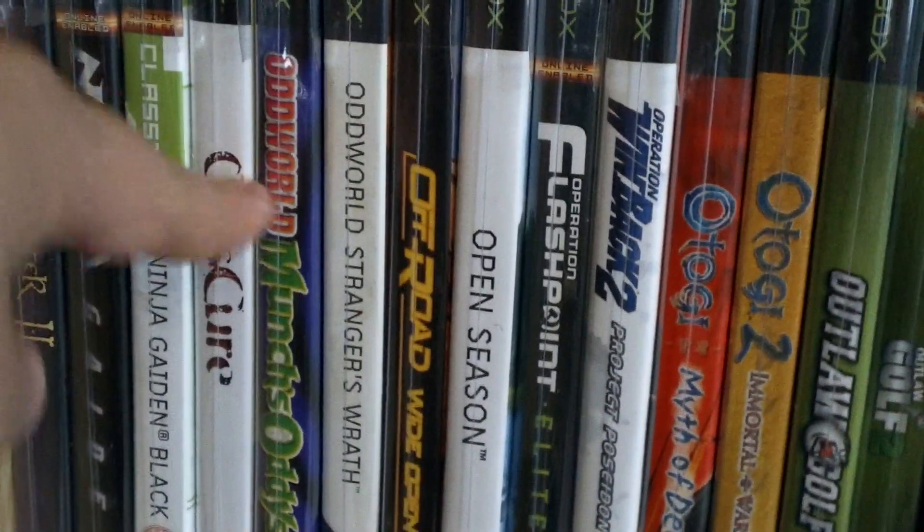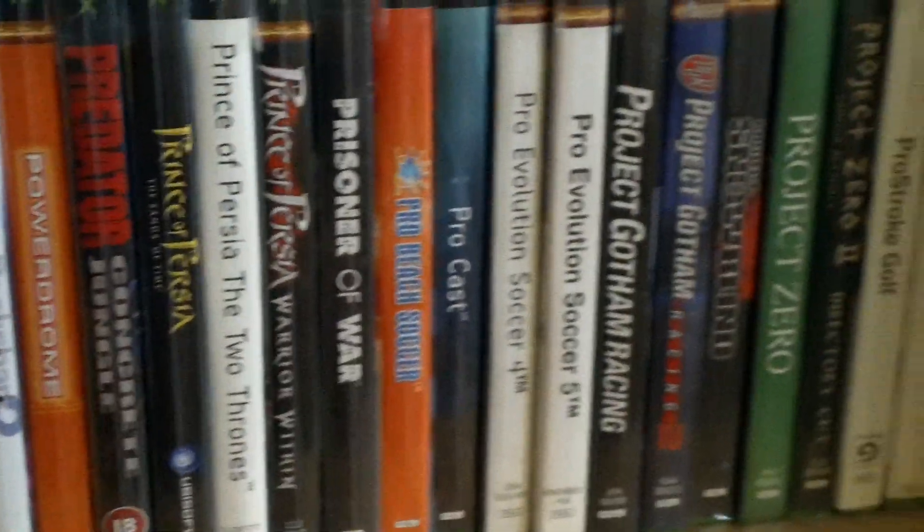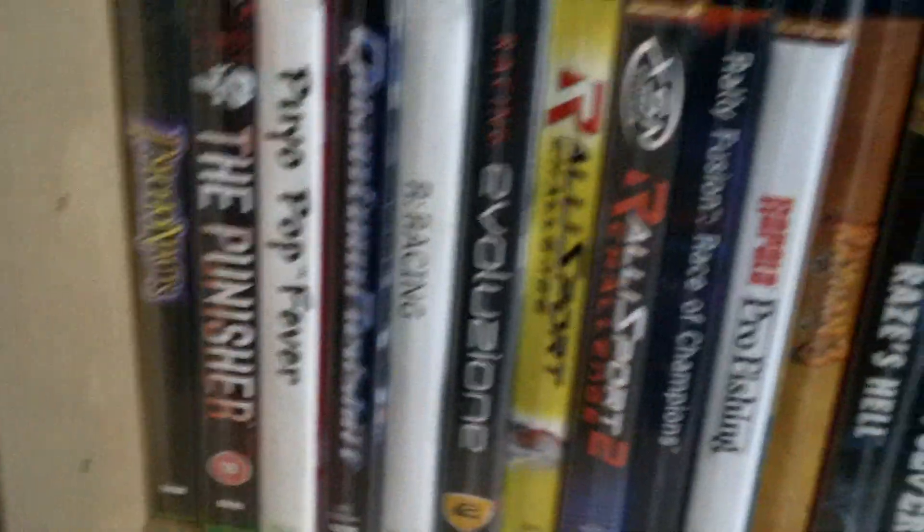Oddworld Stranger's Wrath — just for reference — and Munch's Odyssey. I like both of those games. The Togi — love those. Painkiller — it's mad as hell but funny and good. Project Zero. Psychonauts is awesome — everyone knows about that, I'm sure.